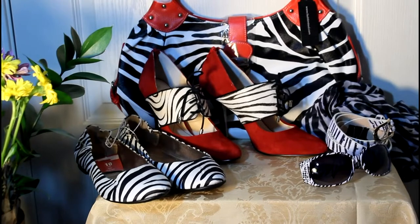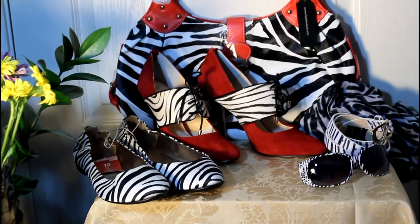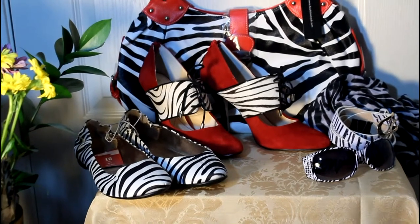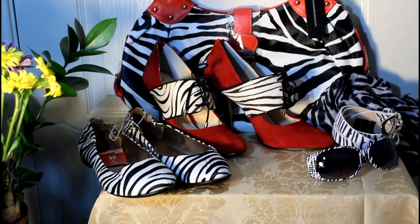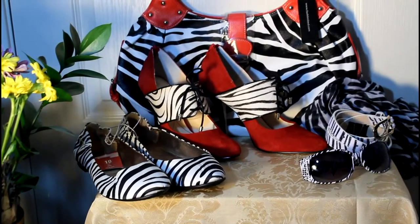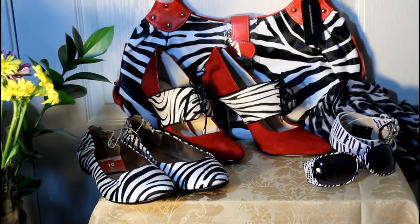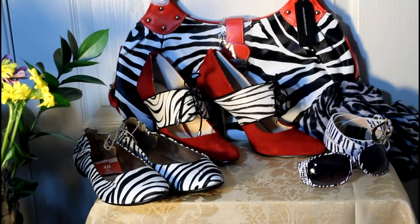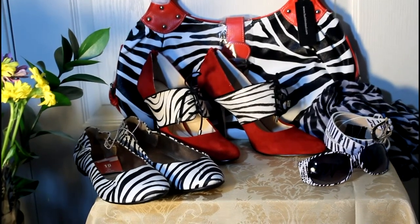These shoes are zip backs. They have a patent leather heel — black — and they're suede material with a cowhide lace-up section. I found some flats for if those shoes begin to hurt. I found the flats from Target, and I got the shoes and the purse also from Amazon.